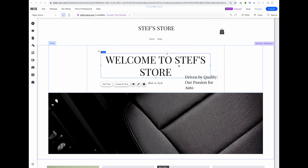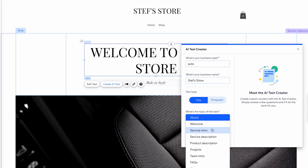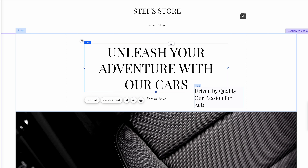Continuing along with the same theme — we're trying to put up the site as quickly as possible for the client so you can get some feedback. You can use the built-in AI text generation to develop headline text and come up with body text that is somewhat related to their field. Let's say I want to generate some boilerplate text for the store and the client's not super responsive. I'll select this piece of text, this pop-up box appears, I select 'Create AI text,' enter the business type as an auto store, select it as a title element, topic is product description, product name is cars. And boom — 'Unleash your adventure with our car.' The AI tools can be used to speed up the whole development process.